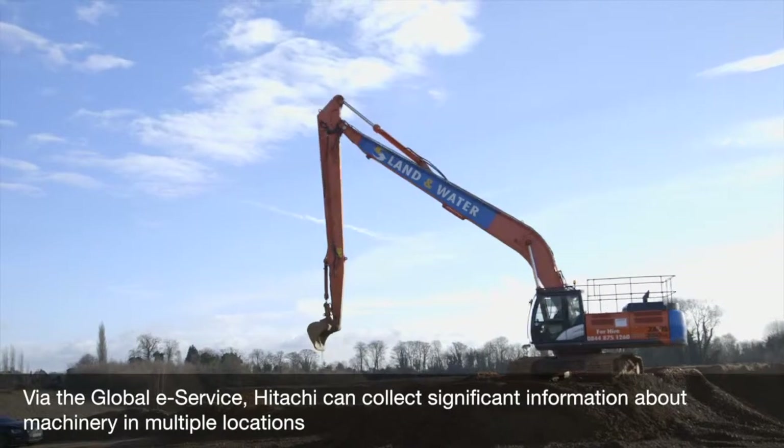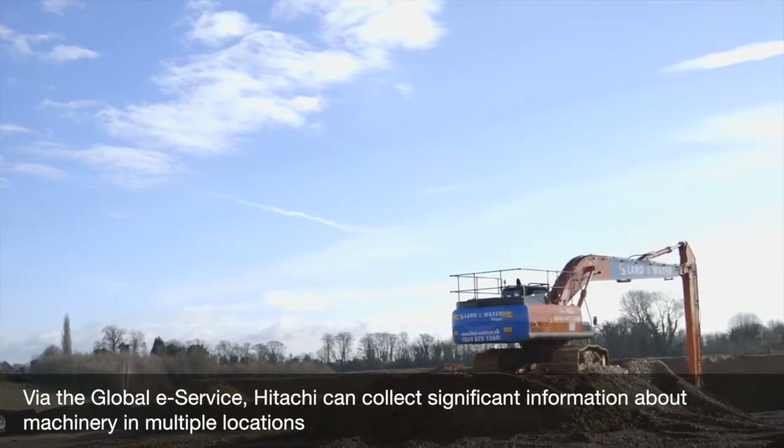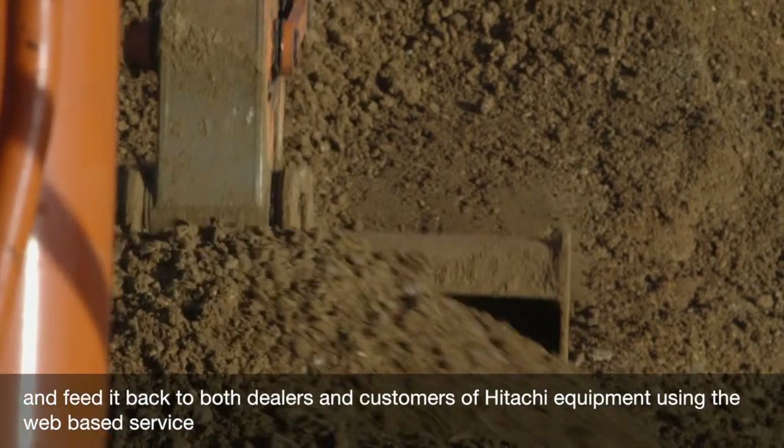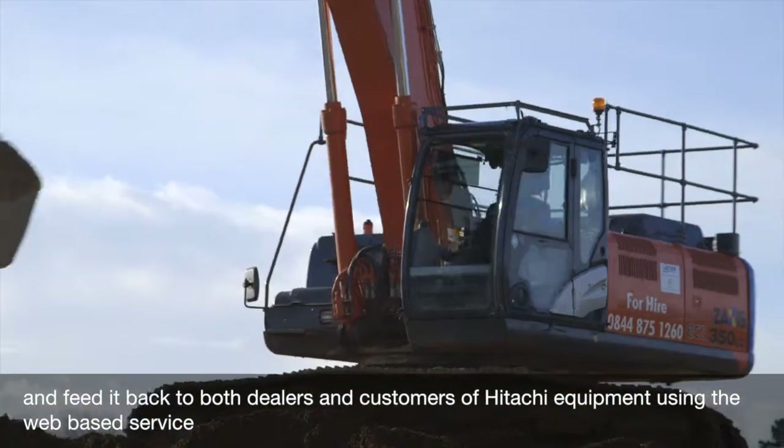Via the Global E-Service, Hitachi can collect significant information about machinery in multiple locations and feed it back to both dealers and customers of Hitachi equipment using the web-based service.